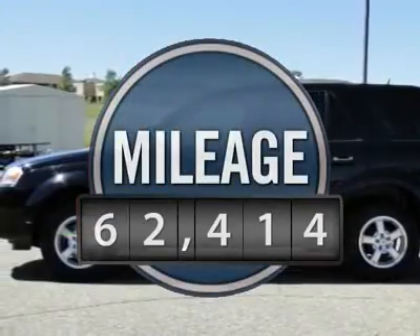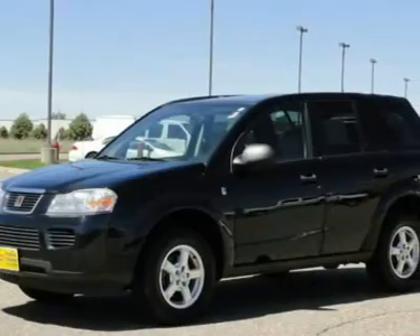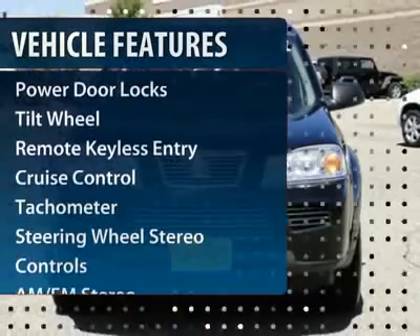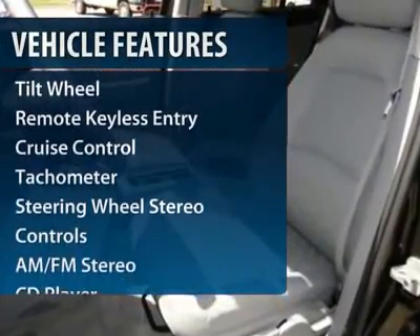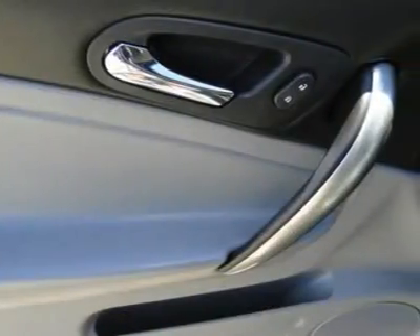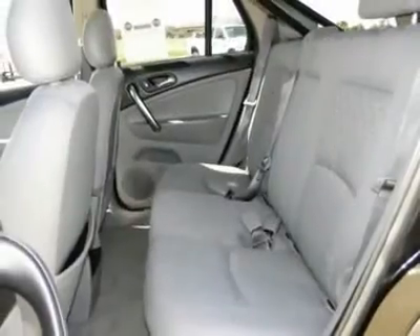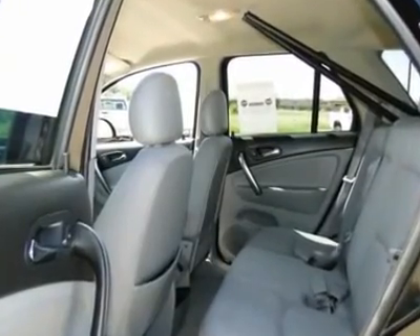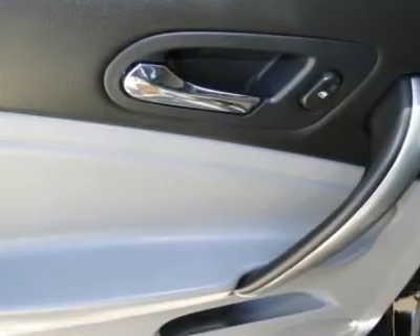This vehicle has less than 65,000 miles. Here are some of this vehicle's great options: anti-lock braking system, front air conditioning, power steering, auto dimming rear view mirror, cruise control, aluminum wheels, AM FM stereo radio, rear defrost, center armrest, front wheel drive. Your new ride is just a phone call away.